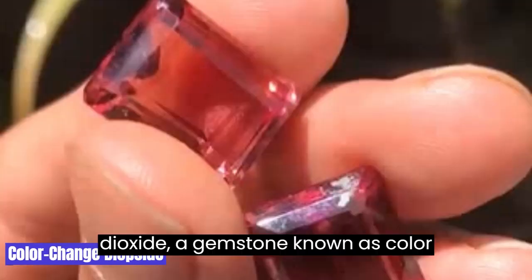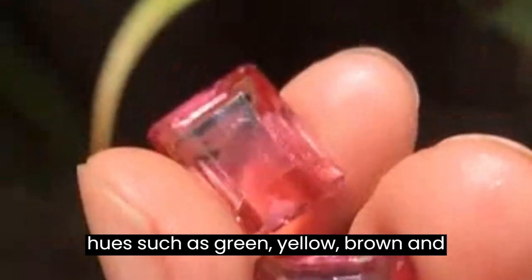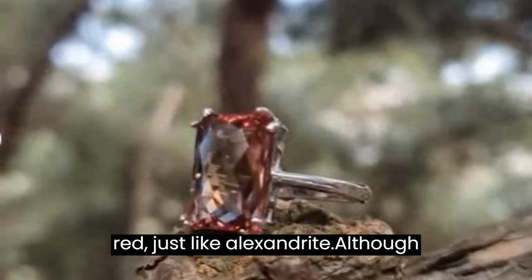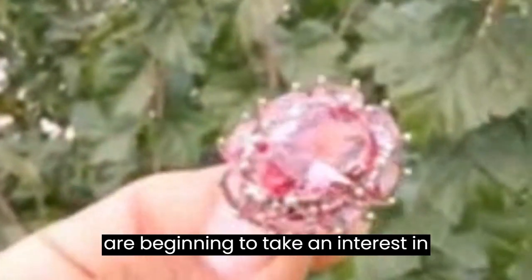4. Color-Change Diopside. A gemstone known as color-change diopside can exhibit a variety of hues, such as green, yellow, brown, and pink. Depending on the illumination, it can exhibit a color change from green to red, just like Alexandrite. Although these gemstones are less well-known than others, gemstone enthusiasts are beginning to take an interest in them.